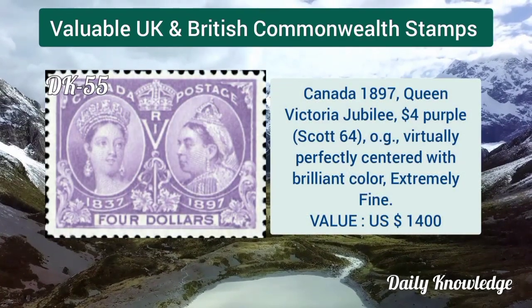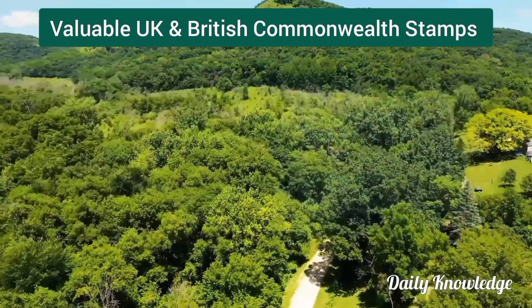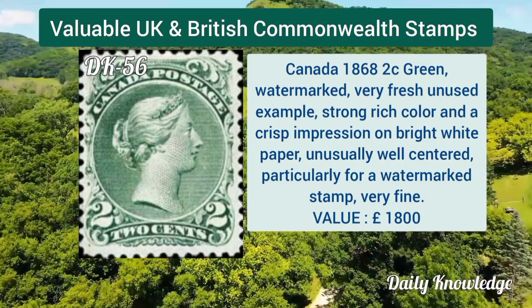Canada 1897, Queen Victoria jubilee, 4 dollar purple with original gum, perfect centering, brilliant colors. Canada 1868, 2 cent green, watermarked, very fresh unused example with strong rich color.